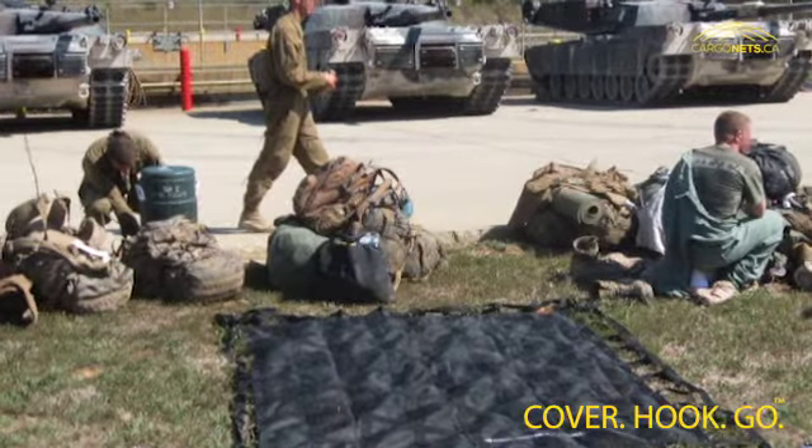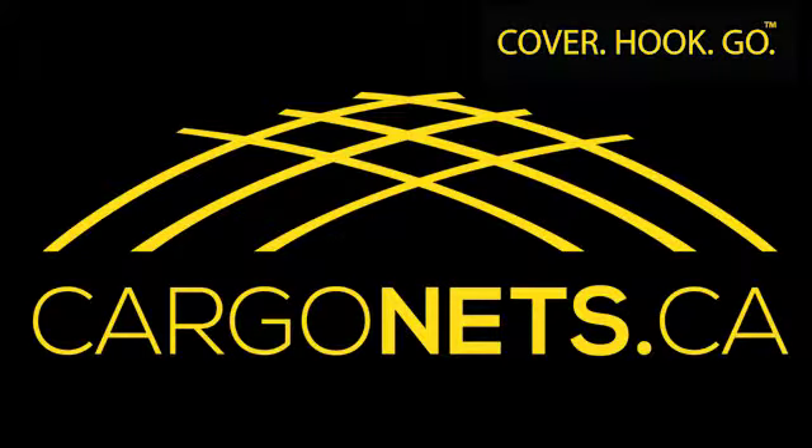Thank you, Mechanical Engineer Tech Dooley. To keep your load safe, visit today.